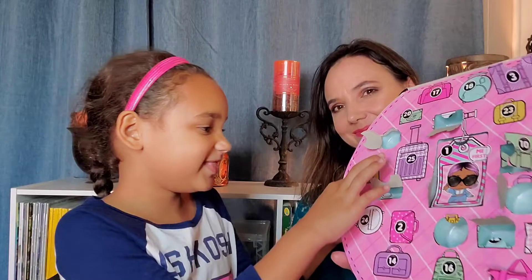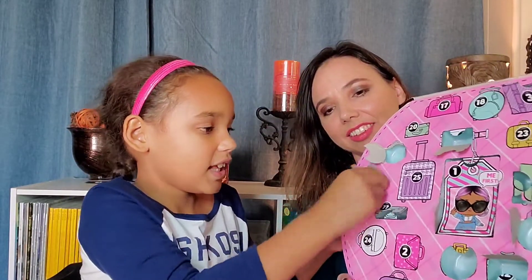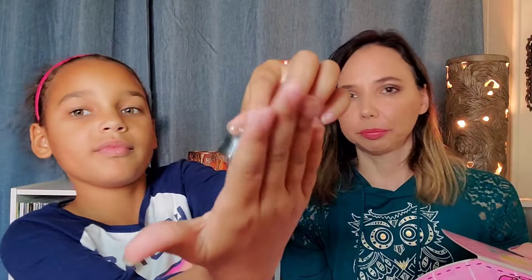Did we do number twelve? Number thirteen — it's a skirt. I dropped it.